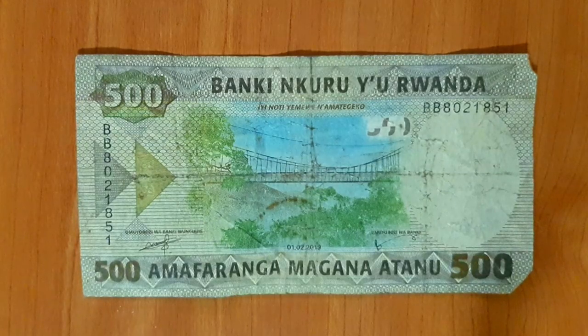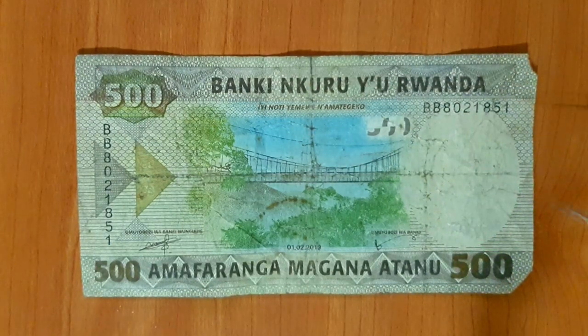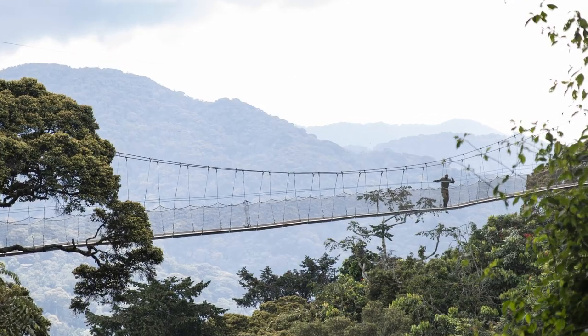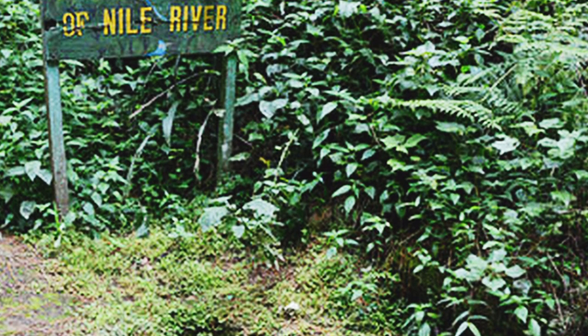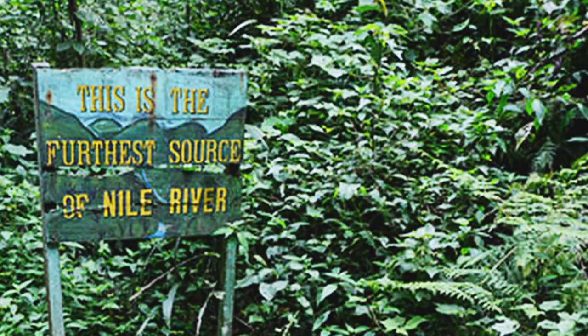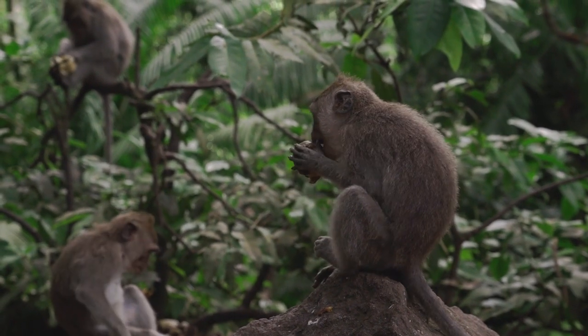The smallest note is Maginatanu, 500. It says National Bank of Rwanda along the top and Iinoti Yemewe Namatageko below, which means this note is legal tender. The image is of Igiseki Sheki, which is the treetop canopy walk in Nyungwe Forest. Nyungwe National Park claims to be the furthest source of the Nile and it's home to 13 species of primate. The canopy walk is a major tourist attraction.